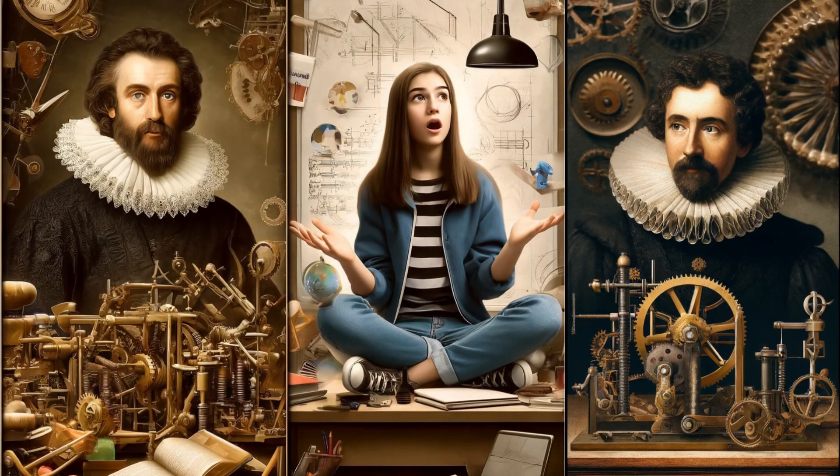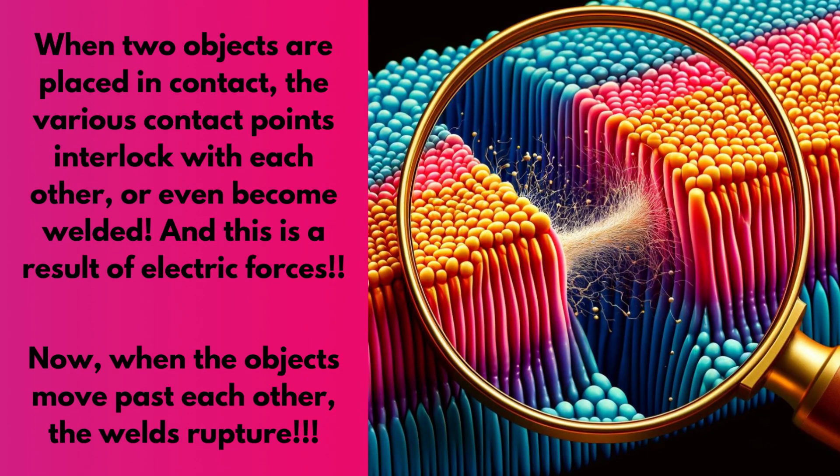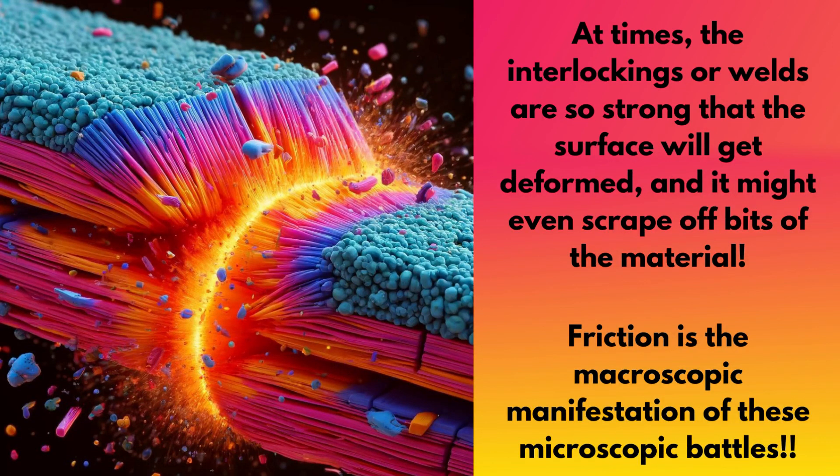Now, prepare to have your mind blown. Friction, at its core, is actually all about electricity. I know, right? Seriously? Like, static shocks and stuff? Sort of. Okay, imagine looking at your carpet under a super powerful microscope. It wouldn't look smooth at all — it'd be all bumpy and uneven. Turns out, every surface is like that, even things that look perfectly polished. So when you put two surfaces together, all those microscopic bumps and dips kind of snag on each other, almost like they form tiny, invisible welds because of electrical forces. To move something, you've got to break those welds, and that's what creates resistance. Plus, sometimes those snags are so strong they actually deform or even scrape off bits of the material. It's a whole microscopic battleground. That's why friction exists.